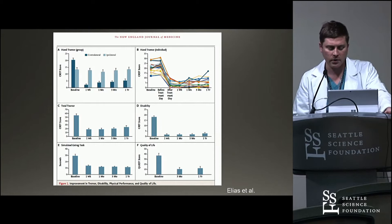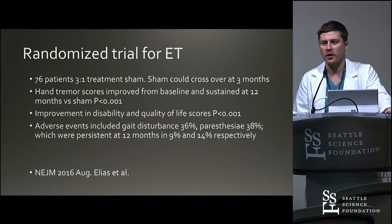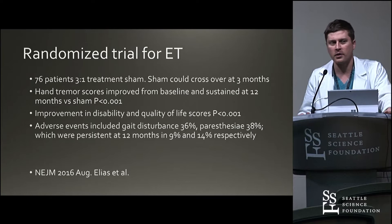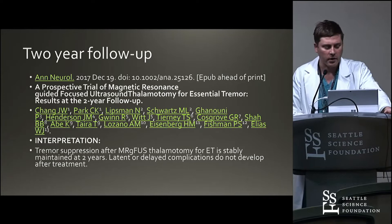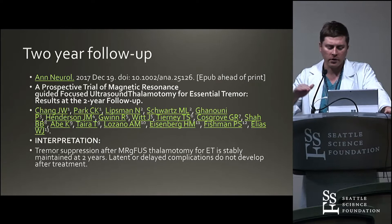That led to the randomized trial for ET — a sham-controlled trial. Patients were shammed: they had the device put on, their head was shaved, and the machine was turned on with one watt of energy so everything sounded like it was working, but the patient wasn't being treated. At three months the sham was revealed and they could be treated. Hand tremor scores dramatically improved as well as the disability scores. No significant adverse events. Published in the New England Journal. Two-year follow-up has recently been published showing durable outcomes — a little bit of relaxation from three to twelve months, then results were stable from twelve months to two years.